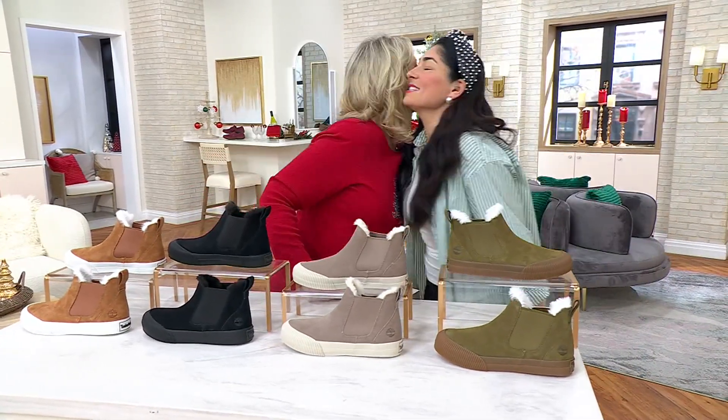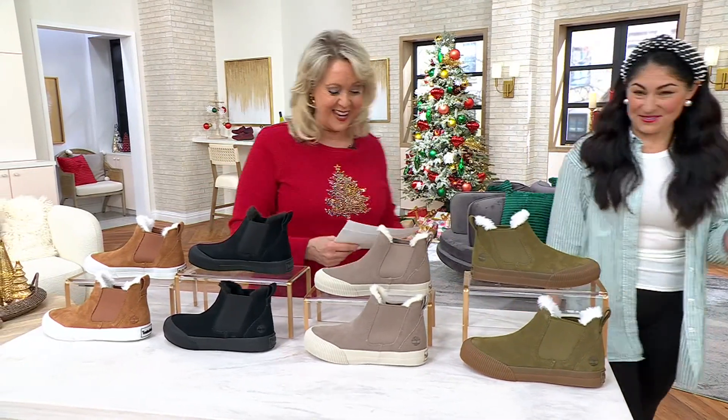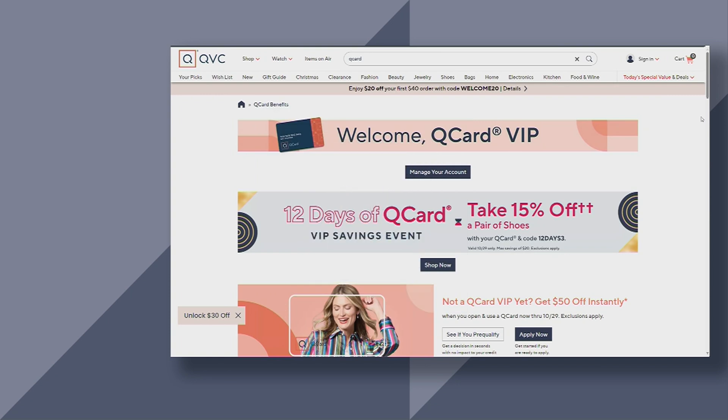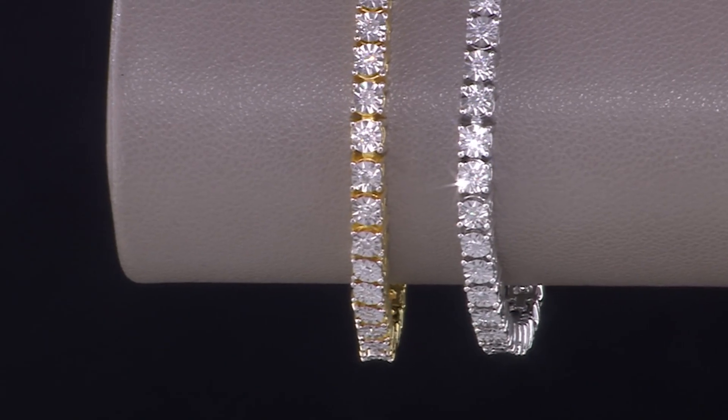Lauren, thank you so much. Thank you, it's so good seeing you. Great to see you too. I love Timberland. In the meantime, more gifts of style. If you don't have a QVC card, you can apply today — if you are approved and you make a purchase, you will get a $50 account credit, and that $50 could go towards a diamond tennis bracelet for less than $2.